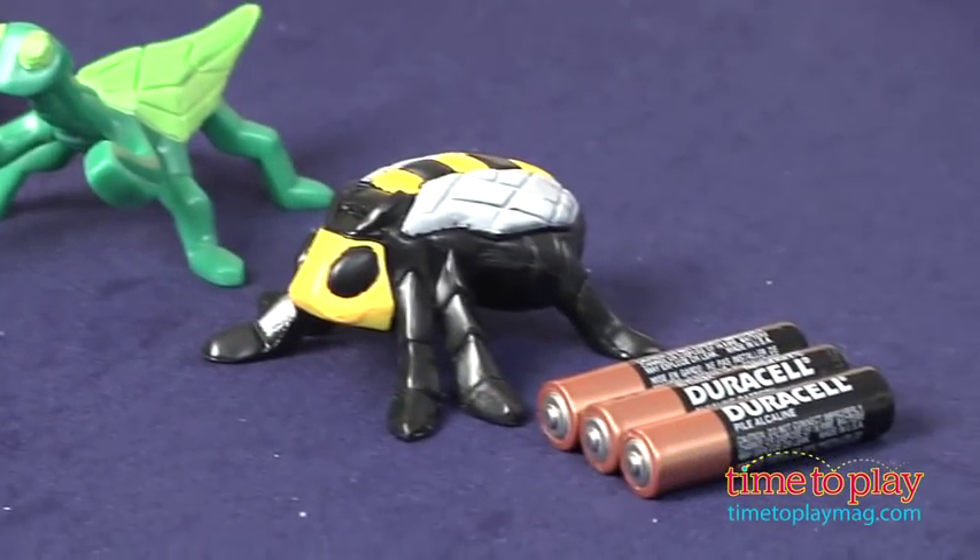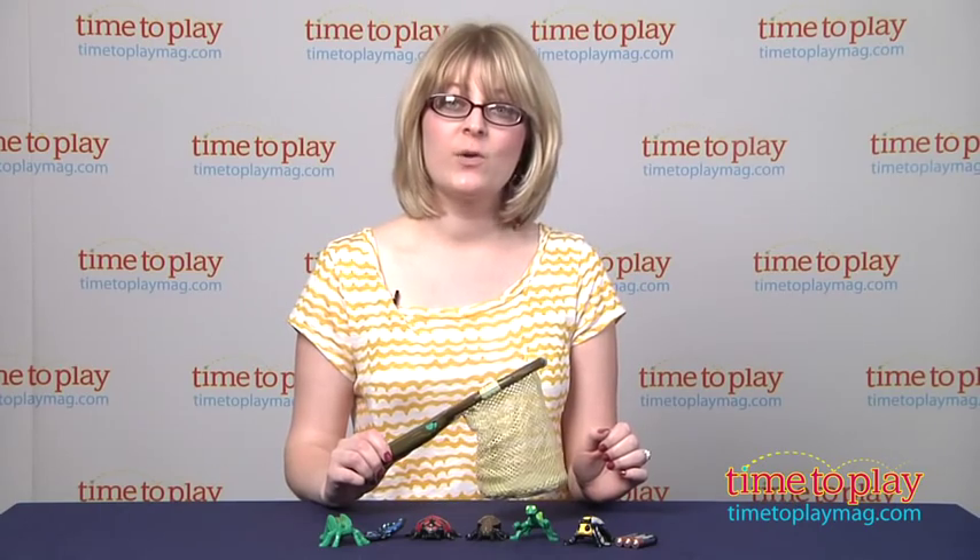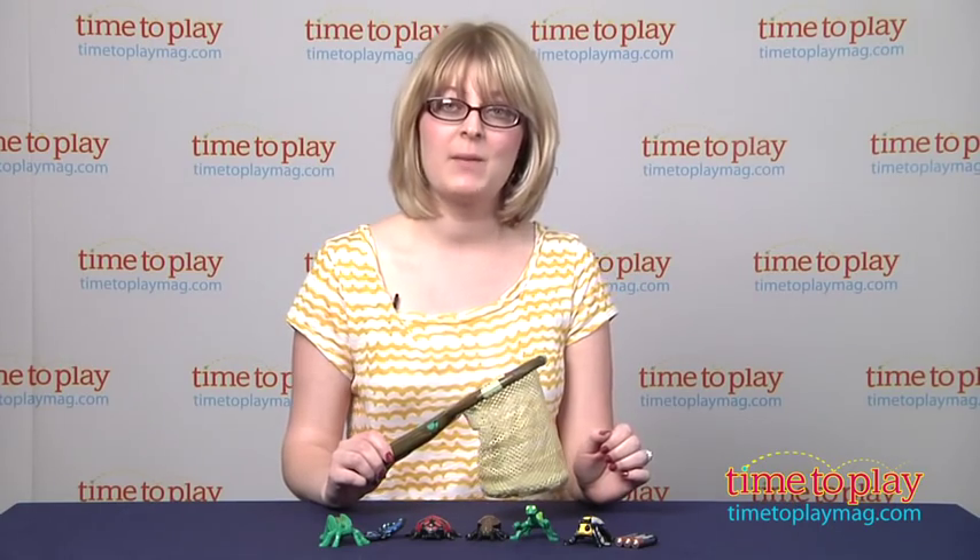It does require three AAA batteries, and those are not included. And if you want to see more great toys for your kids, then come visit time2playmag.com, your number one source for all things play.